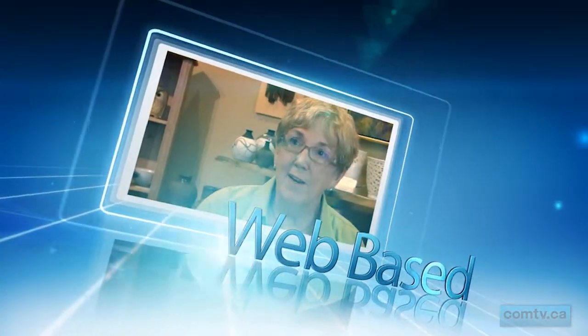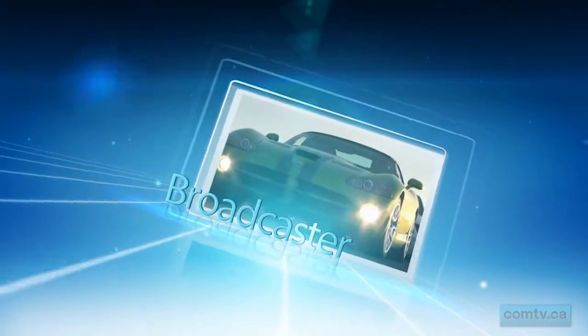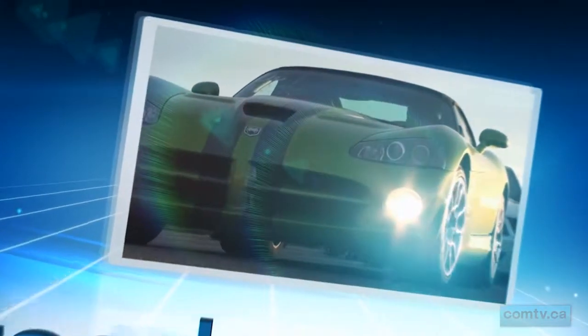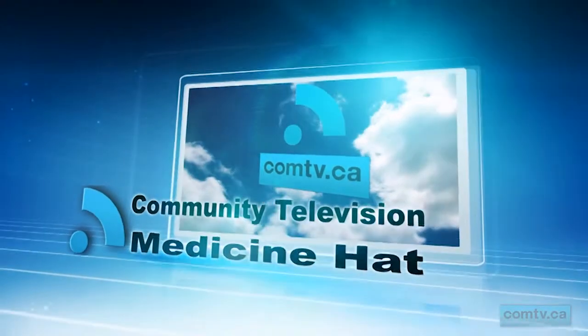This ComTV Community Report is brought to you by Glenn Juhas, Royal LePage Community Realty, Panorama Lanes Family Fun Centre, Outlaw Collision and Custom Coatings, Medicine Hat Refrigeration, Moritz Masonry, and Animal World.